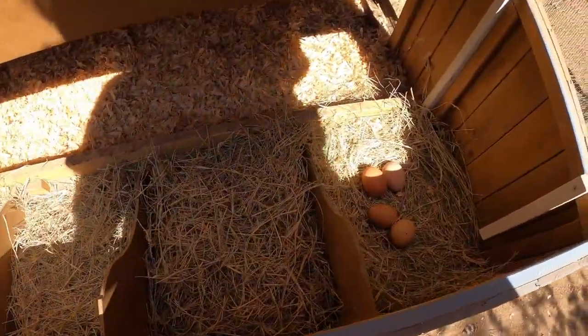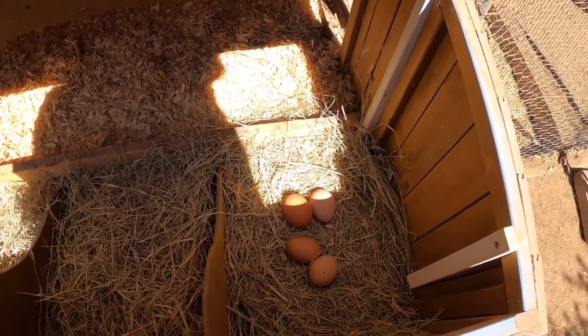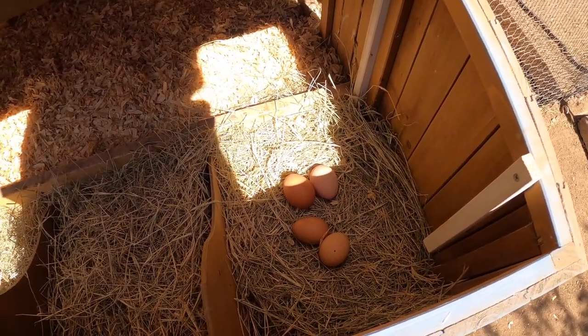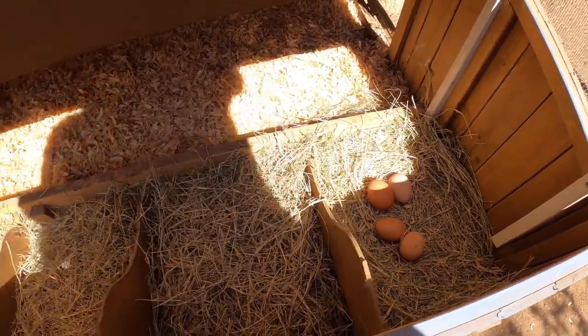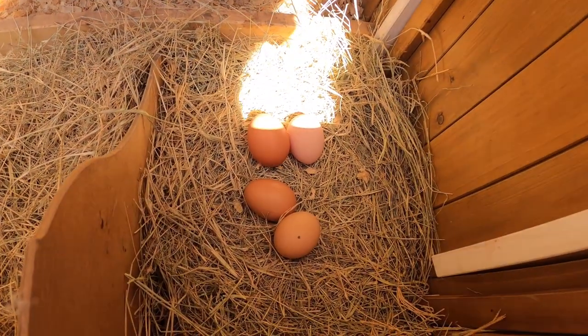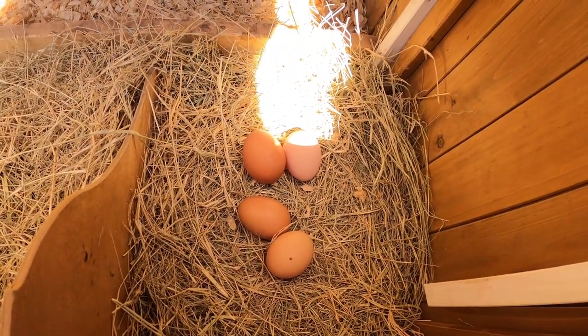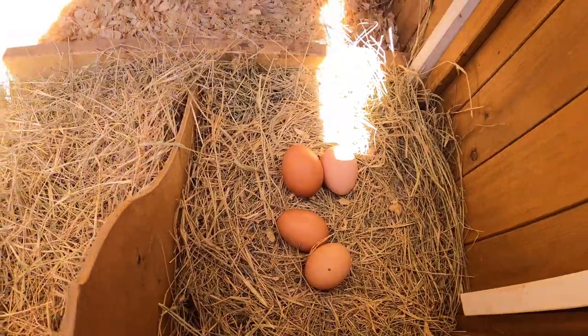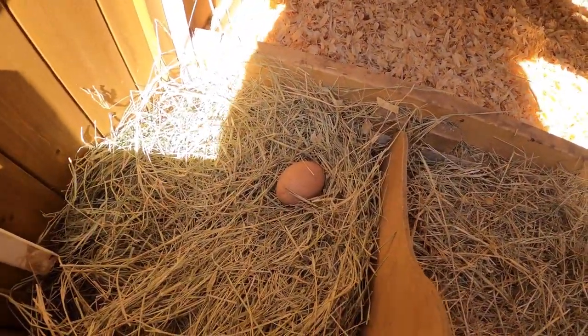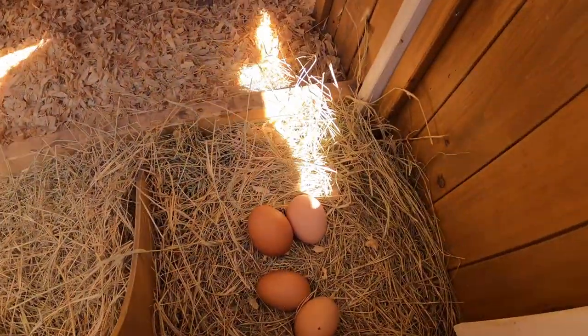This is where they lay their eggs. There's always one nesting box that's very popular. Whoever lays the first egg of the day picks where they're all going to lay. They're kind of like middle school girls — they follow these trends and this was the popular stall today. This is all the eggs we've gotten so far this morning. This one's a fake egg to help tell them where to lay and they chose this spot.